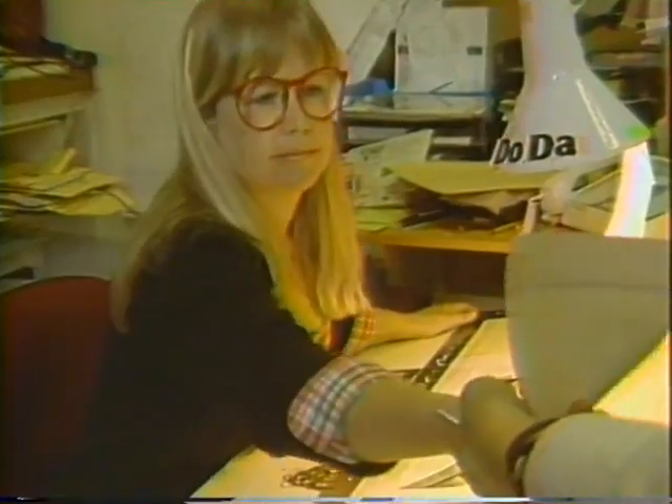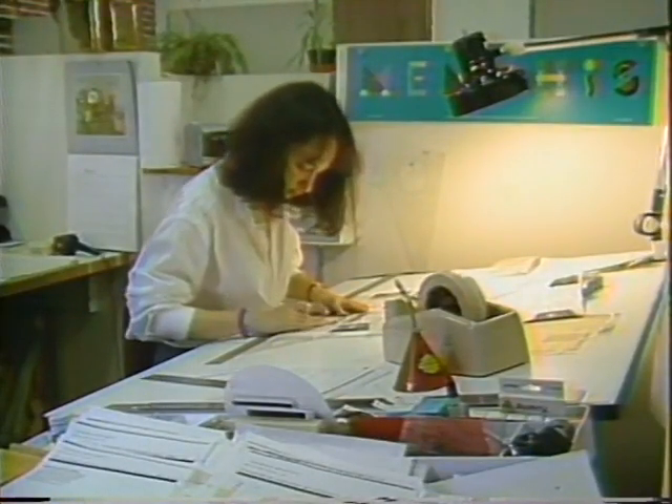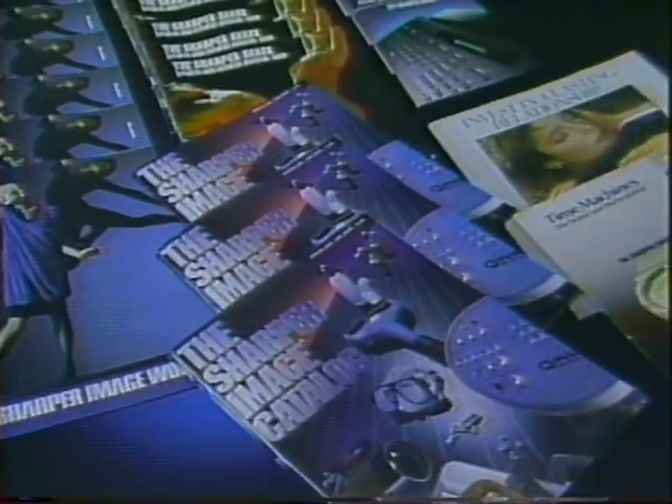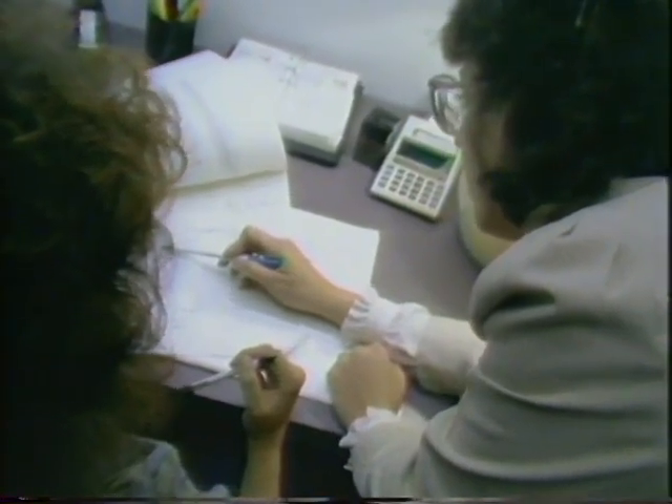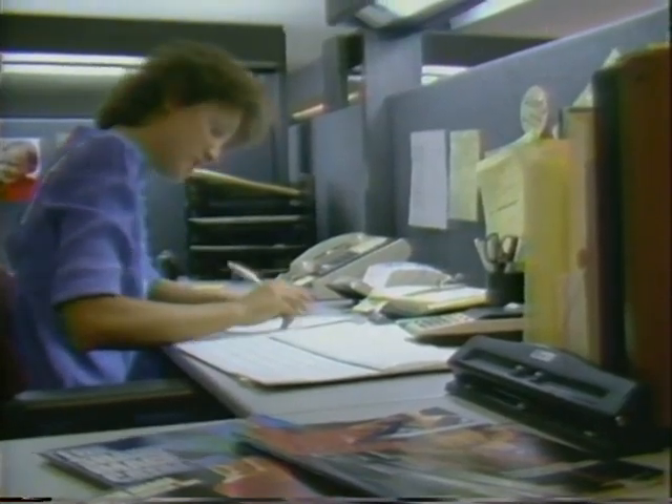Our production department is responsible for all camera-ready artwork, which once produced and heavily proofed, goes on to the printer. The final product is printed, bound, and mailed directly to our customers from the printer. Our direct response department handles the marketing and development of our mailing list, as well as the distribution of our catalog.